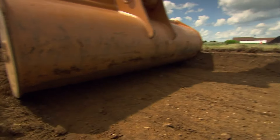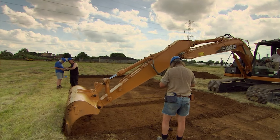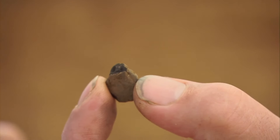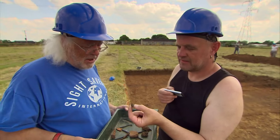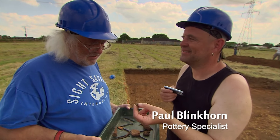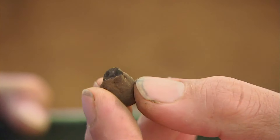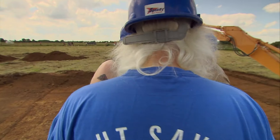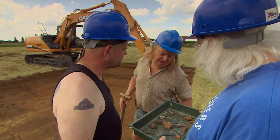As Phil gets stuck in to find those features, they've already made a reassuring discovery. A piece of pottery, probably early Saxon, has been found in the topsoil — one probable and one possible piece. One piece of pot in the topsoil doesn't equal a building, but at least it proves the Anglo-Saxons were here.